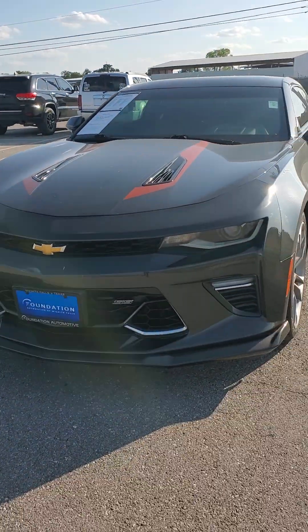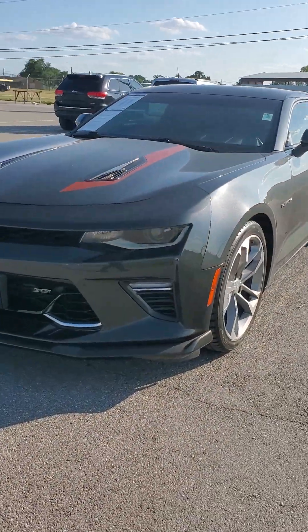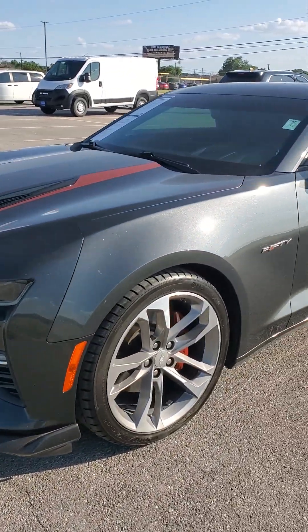Hey, this is Ashton Jones with Foundation Automotive. I want to shoot you this short video here and show you this Camaro. It's a 2017, 50th Anniversary Edition.